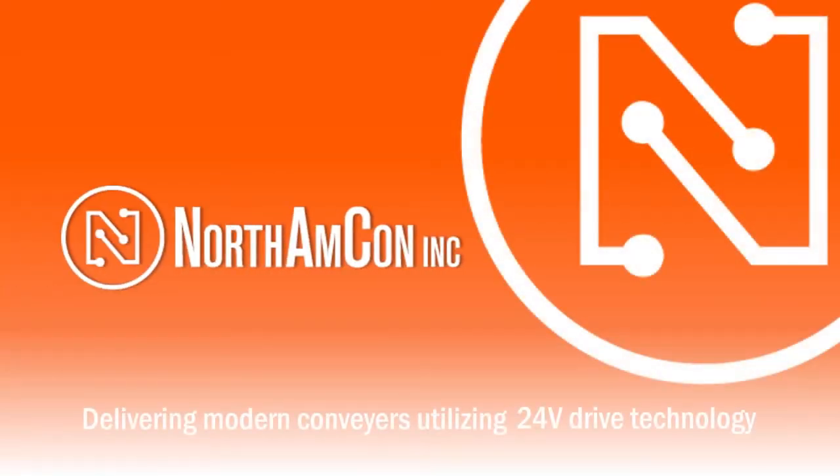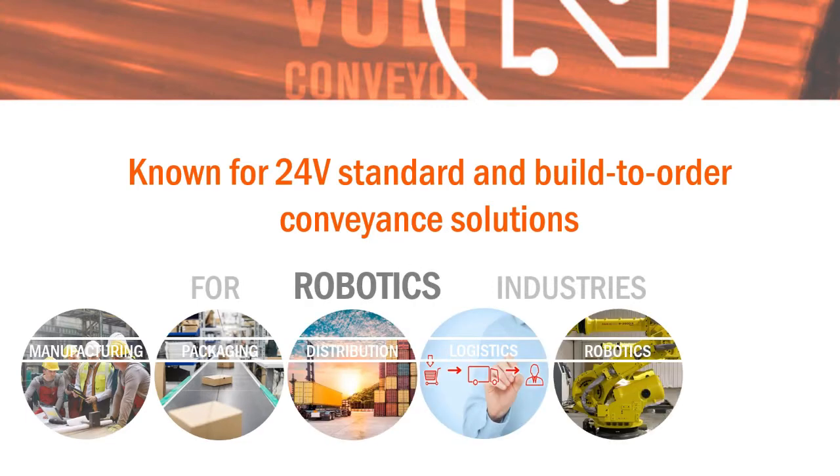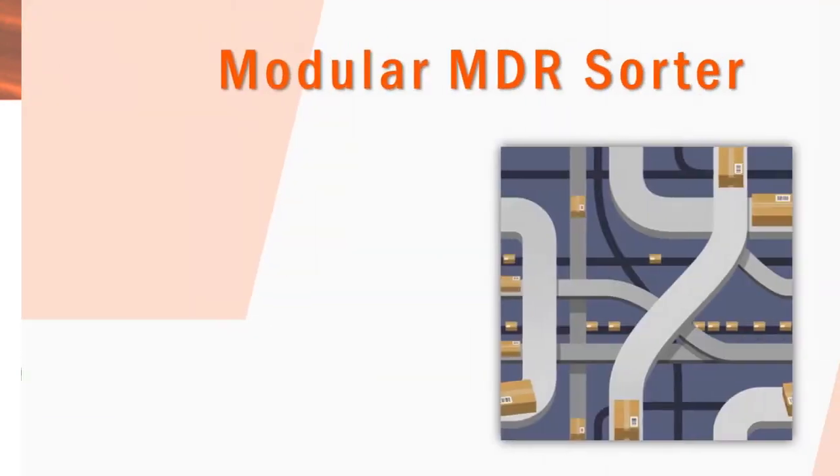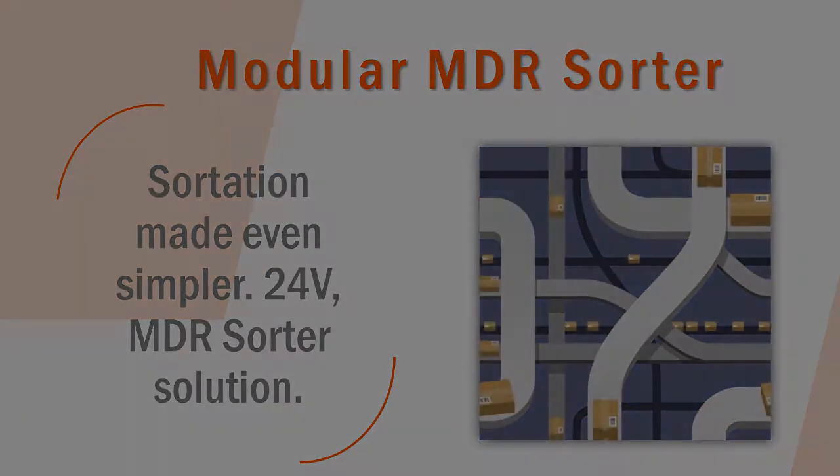Northamcon, Inc. delivers modern conveyors and solutions, utilizing 24-volt drive technology. We specialize in sortation and conveyance solutions for a variety of industries and applications. Northamcon is making sortation simple with this 24-volt motor-driven roller solution.